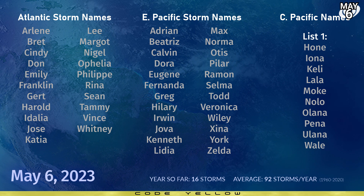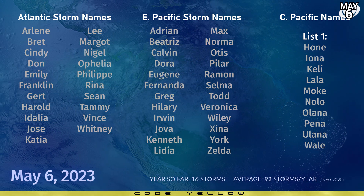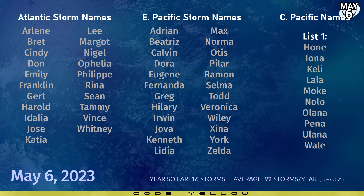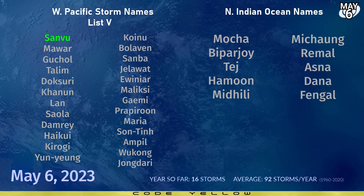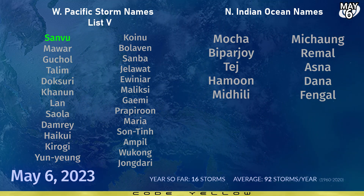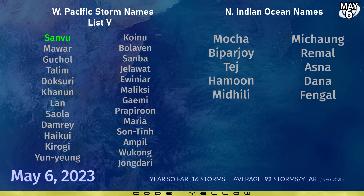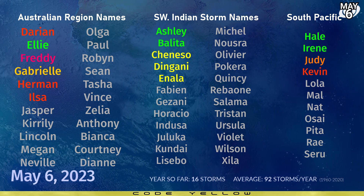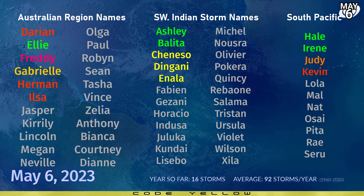That was 14 years ago. Looking at the upcoming names: the first on the Atlantic naming list is Arlene, in the Eastern Pacific it's Adrian, and in the central Pacific it's still Hone — feels like it's been on the waiting list since 2009. In the Western Pacific the next name is Mawar; in the North Indian Ocean we're still calling upon Mocha, which looks almost ready. In the Southern Hemisphere, the next names are Jasper for the Australian region, Fabienne for the Southwest Indian Ocean, and Lola for the South Pacific. That's all from tonight's tropical weather bulletin — we'll be back again tomorrow night.